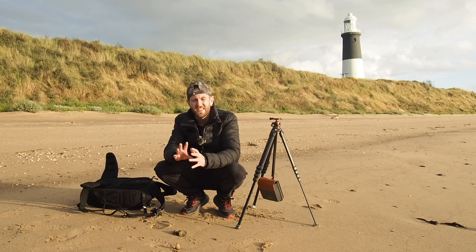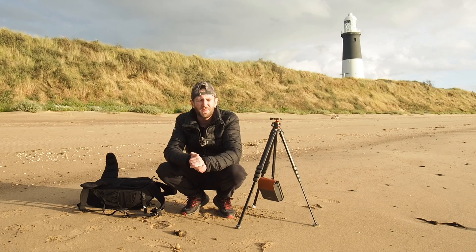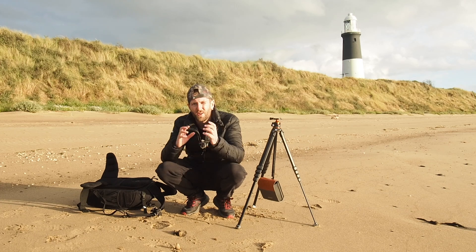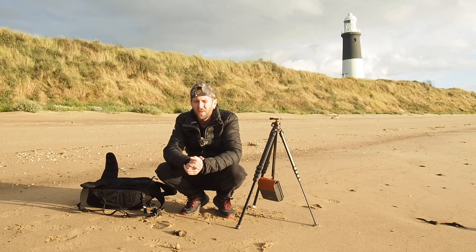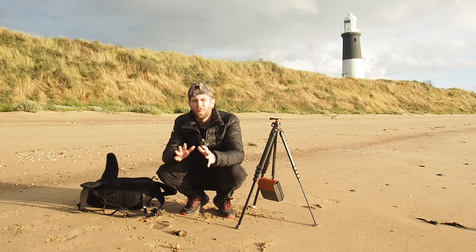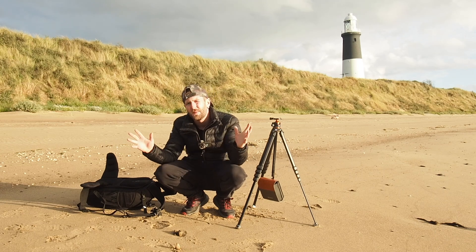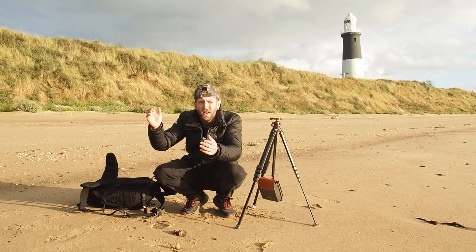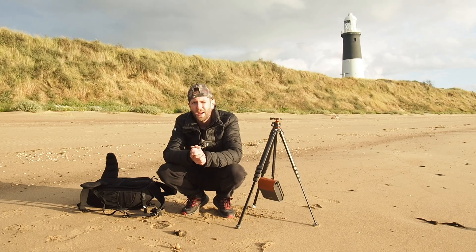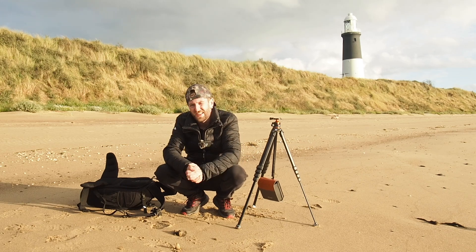Thank you very much for watching today's video. I hope I managed to grab one or two nice photographs. It's been a while since I've been out, and it's been nice to get out with the cameras again and come down to my favourite place. I always enjoy sharing Spurn Point with you, and I hope I managed to find something a little bit different tonight. If you enjoyed the video, please give it a thumbs up, and if you liked it more than that, there's a subscribe button below. Until next time — peace and goodbye.